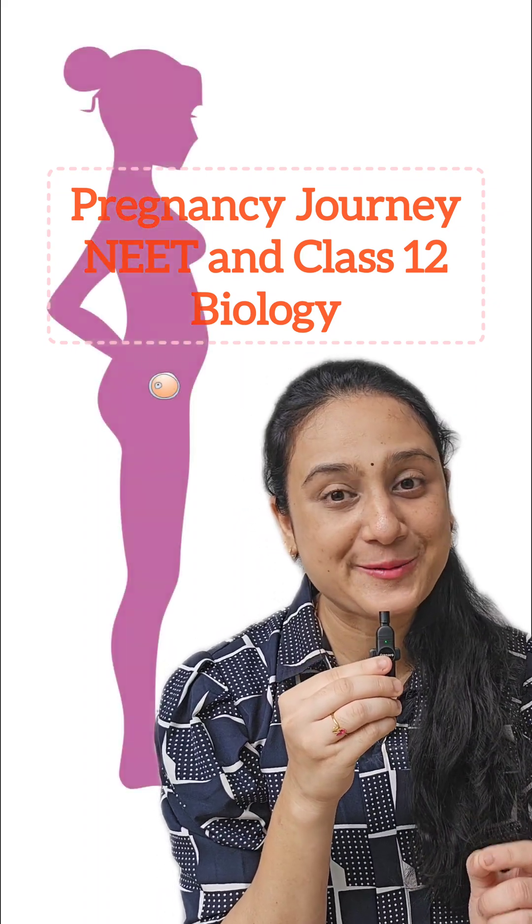It is so interesting to know that a single-celled zygote can develop into a complete human being in just 9 months. Let's understand the major features of embryonic development in the human pregnancy period.